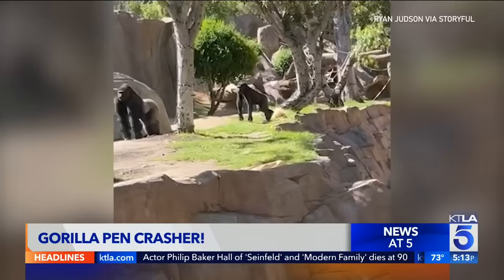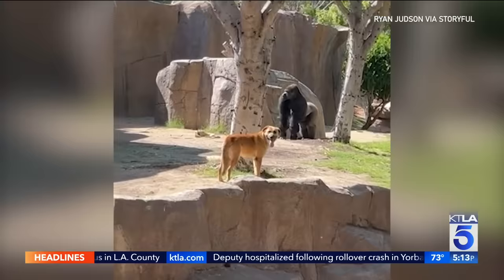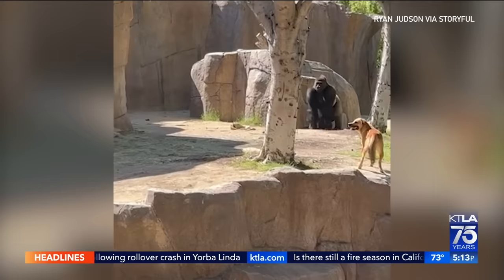One curious dog was almost a goner here after learning the hard way — a bad idea sniffing around a gorilla enclosure. The dog jumped into the gorilla pen at the San Diego Zoo on Sunday to check things out, but those gorillas were in no mood to adopt a pet. Reporter Jamie Chambers has the story from San Diego.